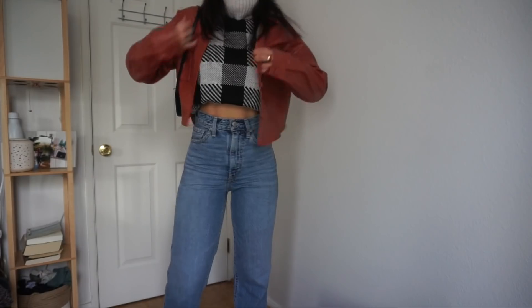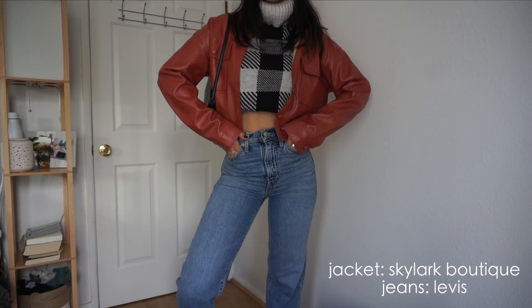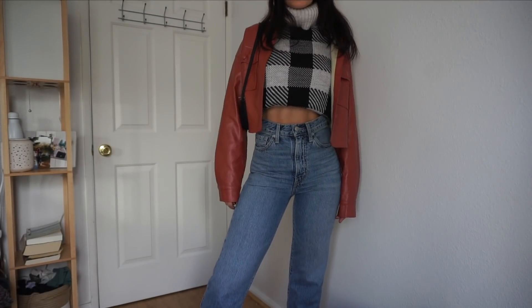My next staple item is a jacket — and this is going to vary depending on where you live. My personal favorite and go-to this winter has been this faux leather jacket. I am so in love with it. It's the most perfect reddish burgundy color, and because I have a lot of neutral pieces, it goes well with pretty much everything. I got it at a local boutique called Skylark here in Venice, California, but I'll try to link similar pieces online.